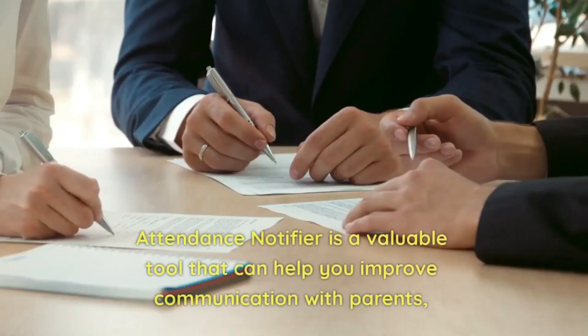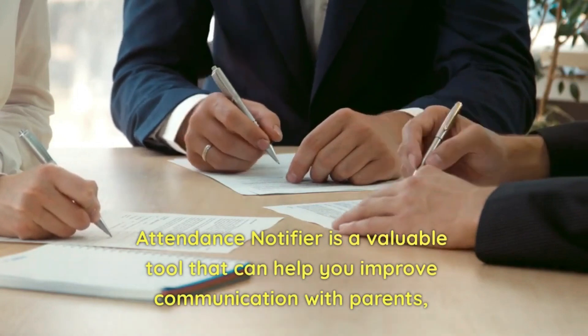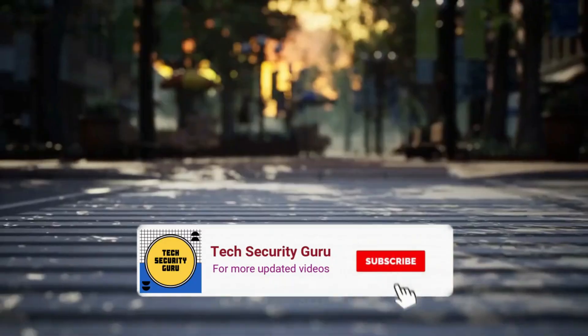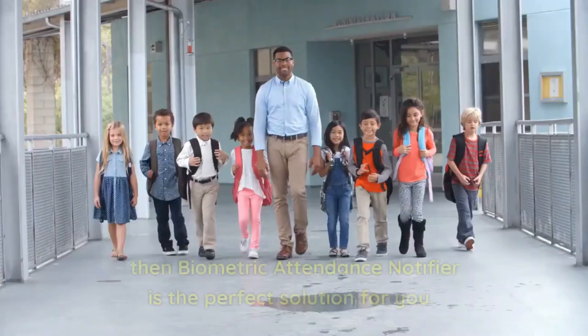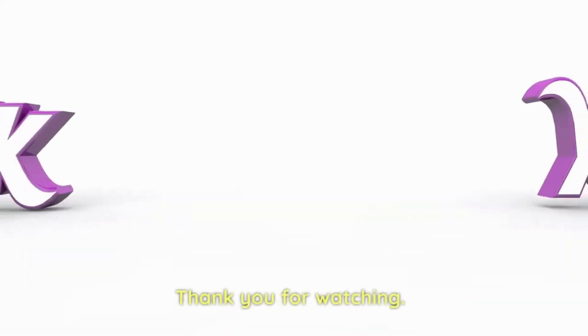Attendance Notifier is a valuable tool that can help you improve communication with parents, increase safety for students, and reduce administrative workload. If you're looking for a way to digitize your communication and improve safety, then Biometric Attendance Notifier is the perfect solution for you. Thank you for watching.